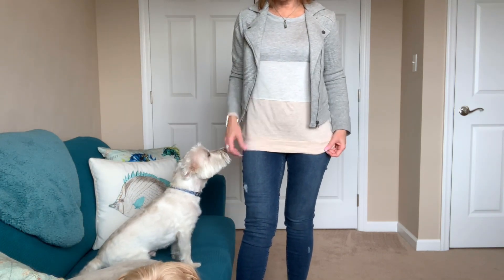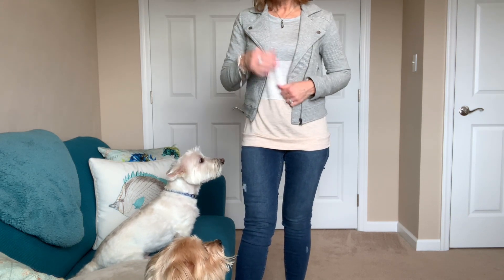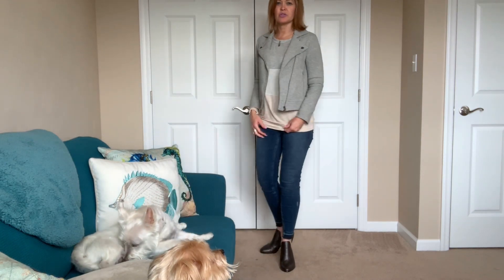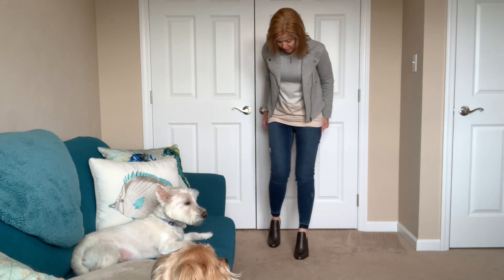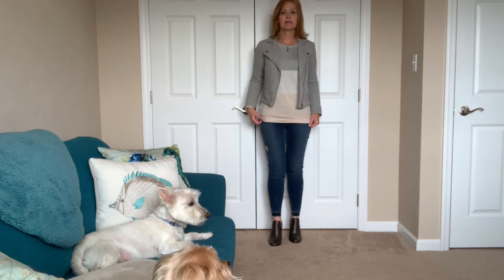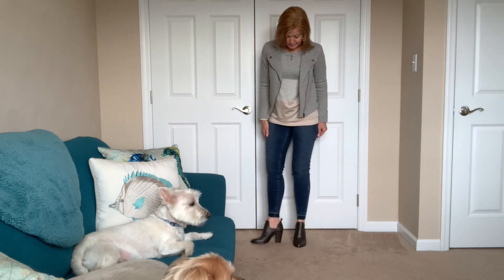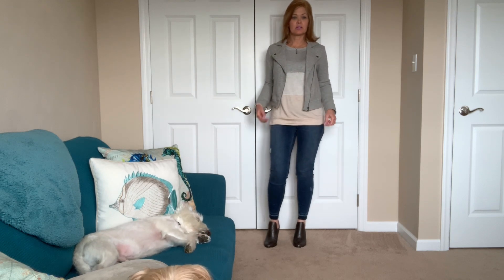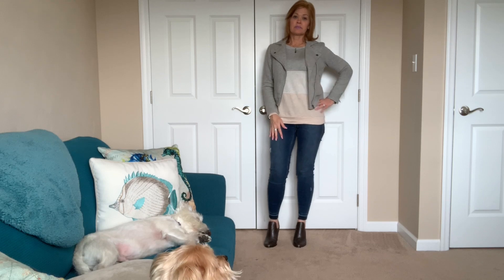This top is almost like a sweatshirt — it has this color blocking with tan, light gray, and darker gray. I put it on with the moto jacket which I just love — it's super stretchy. I just have on my Spanx leggings that have the raw hem and a little bit of distressing. And these Vince Camuto booties have a little bit of a shine to them.